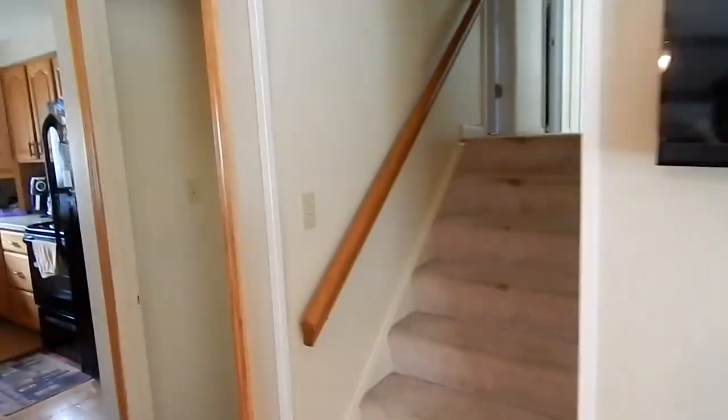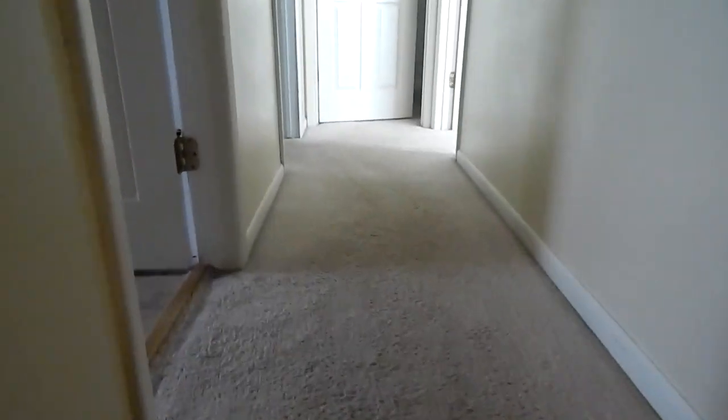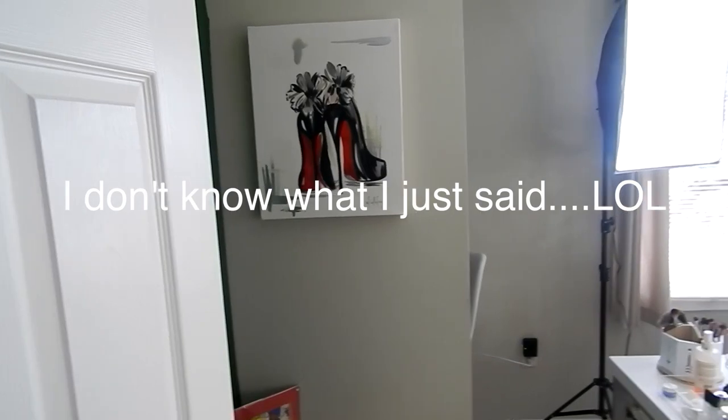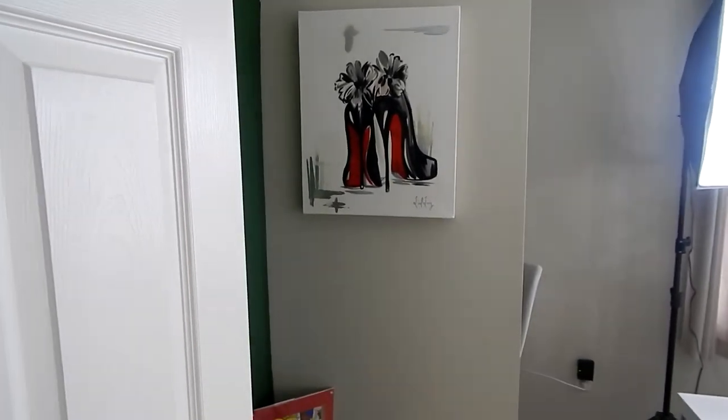We're just gonna go upstairs. First, enter that — beautiful, I don't know what kind of shoes you call those, but I kind of like that red and black color, so that's why I got that.